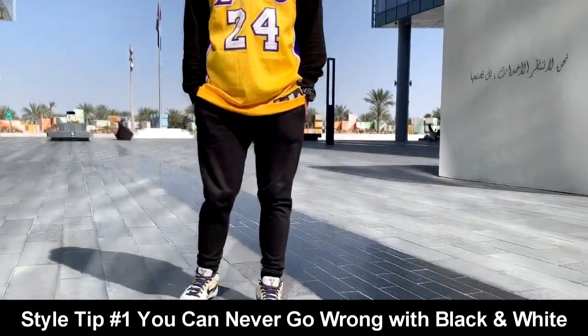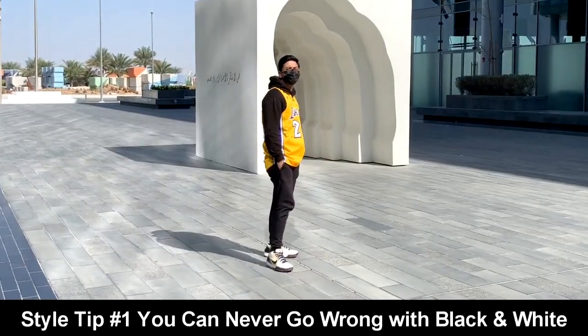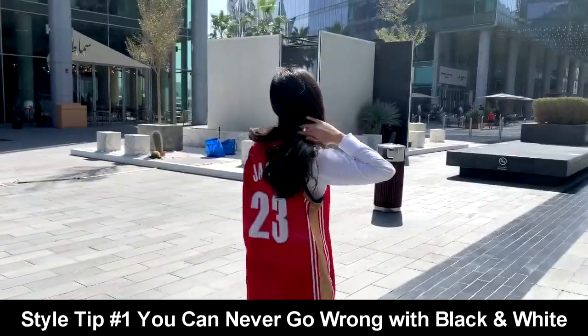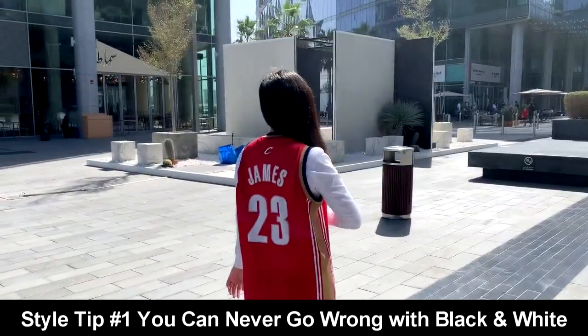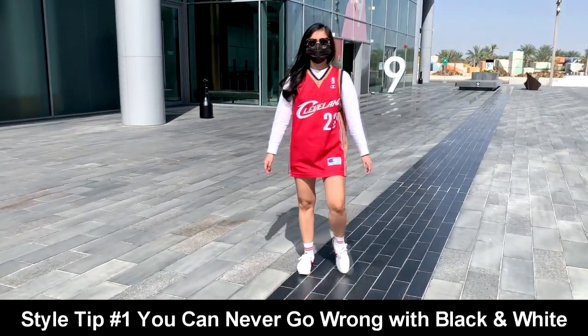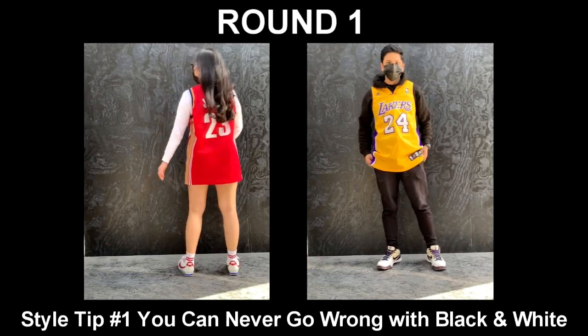For Jake's outfit, he partnered his yellow Kobe Bryant jersey with a black hoodie and black setbacks. He also used his white Zoom Kobe 4s. For Mika's outfit, she used her oversized LeBron James rookie jersey over her white sweater. She has black shorts underneath and she also used her white Nike Cortez.